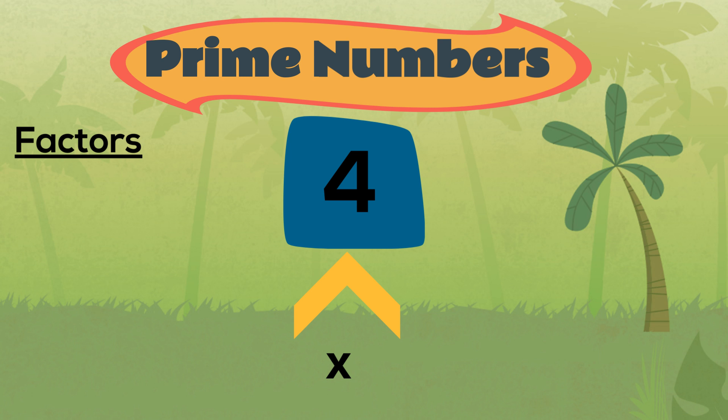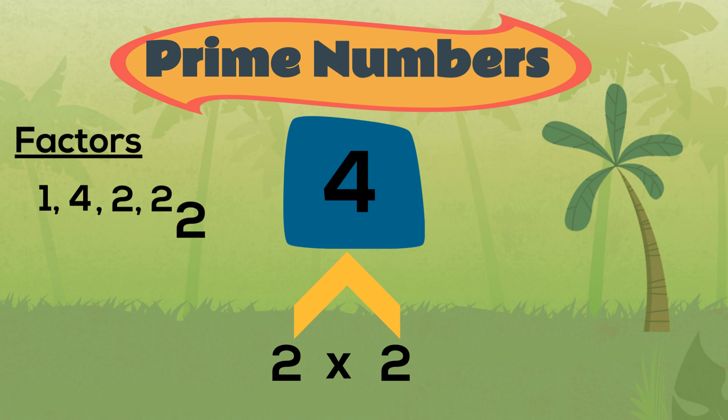How about four? We can make four by multiplying one and four, but we can also make four by multiplying two and two. Four has more than just one and itself as factors, which means that it is not a prime number.